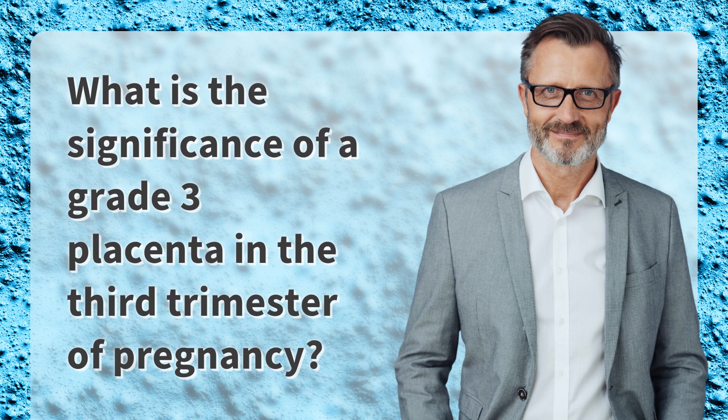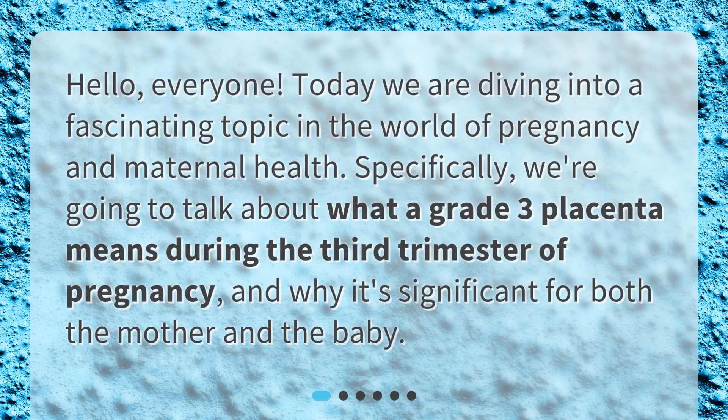What is the significance of a grade 3 placenta in the third trimester of pregnancy? Hello, everyone. Today we are diving into a fascinating topic in the world of pregnancy and maternal health. Specifically, we're going to talk about what a grade 3 placenta means during the third trimester of pregnancy and why it's significant for both the mother and the baby.